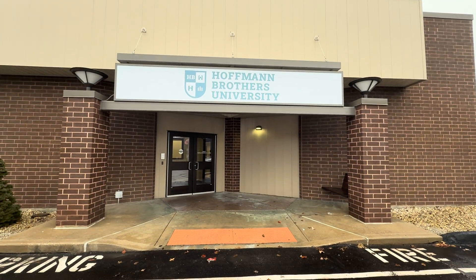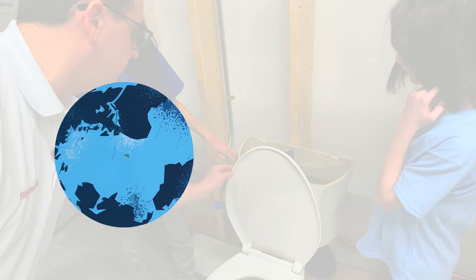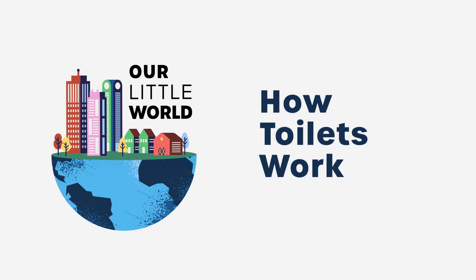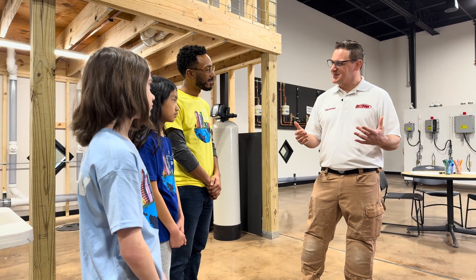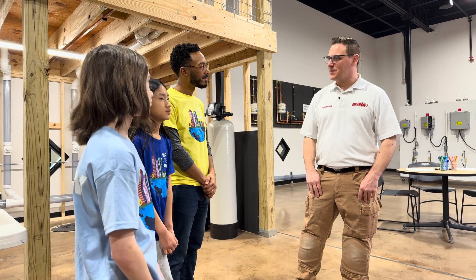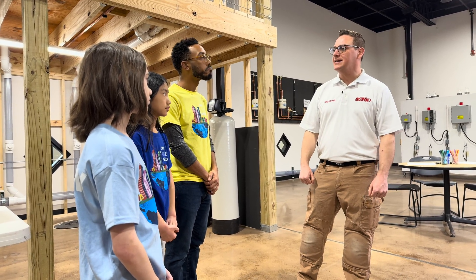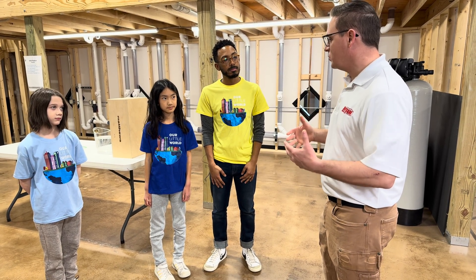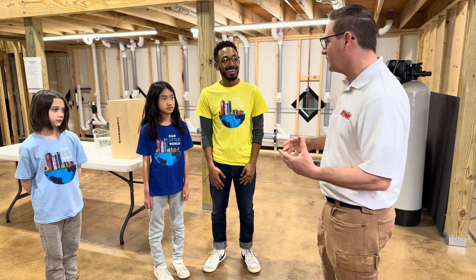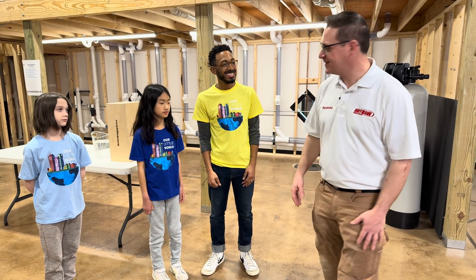Today, we're at Hoffman Brothers University in St. Louis, and Ray is going to show us exactly how that magic works. Toilets are pretty awesome — they're machines that operate without any power cords or batteries, and they do exactly what they need to do without any power at all. Before I tell you guys how a toilet works, you guys want to sit down and we can theorize on how a toilet works. You can sketch me a drawing of how you think it flushes and see what you guys come up with.